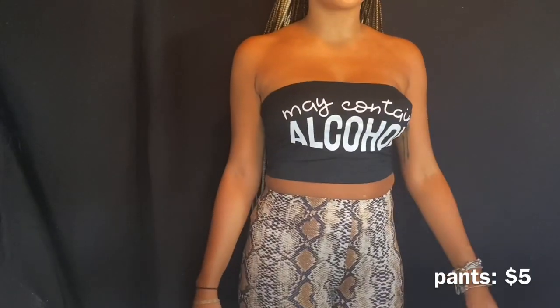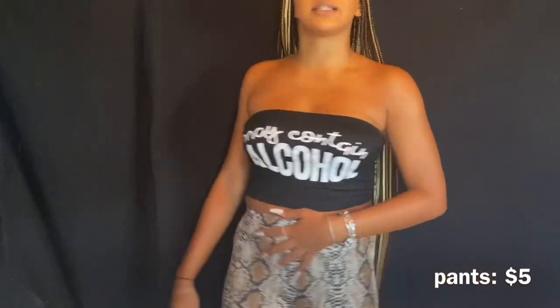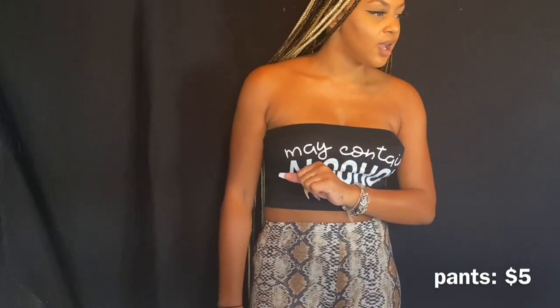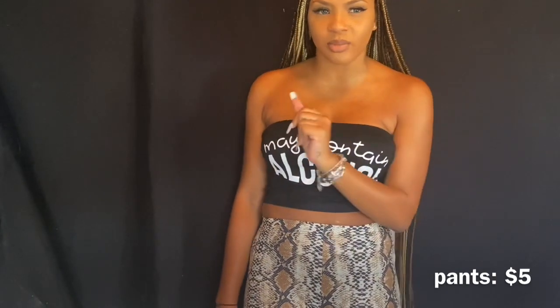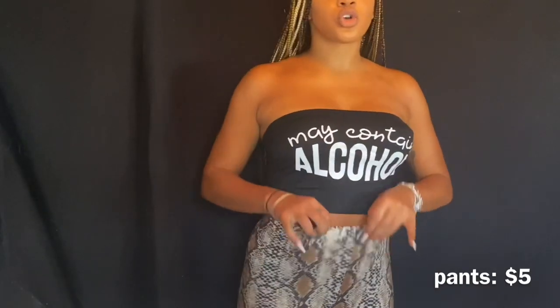I kept the shirt on just to show you the pants — these are just biker shorts, nothing too fancy, in a cheetah print style. I have a lot of cheetah print — like three things in cheetah print. I don't know why I bought so much of it but it just looks cute, you know.